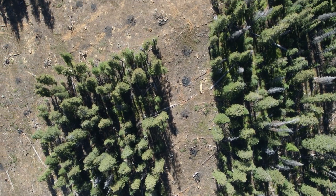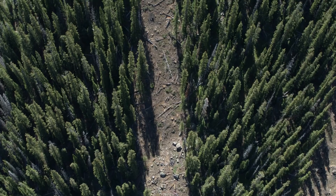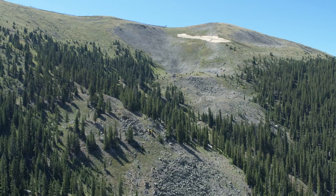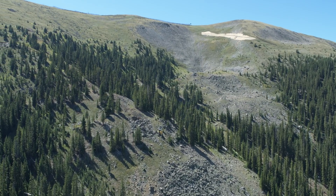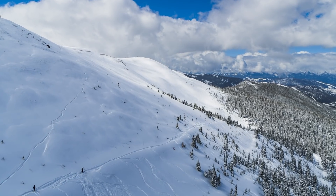Working with our partners at the Forest Service, we were given allowances to enhance 100-foot swaths within the trees. Within those 100-foot swaths, the Forest Service gave us the allowance to take 20% of total tree diameter. We ended up taking quite a bit less than that — more on the average of 5-10%. We feel good about it; we're having less of an impact.